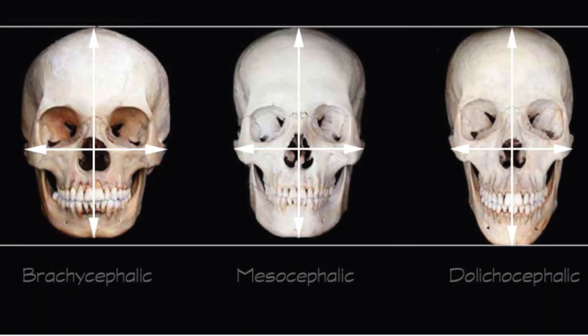We now start with the cephalic index. Brachycephalic skulls are broad and short, common among Mongolians and Andaman Islanders. Mesocephalic skulls are nearly oval, typical of Europeans and Chinese. Dolicocephalic skulls are typical of Australian Aborigines and native Africans.